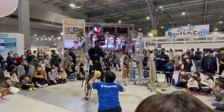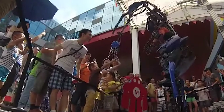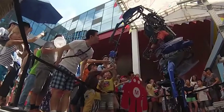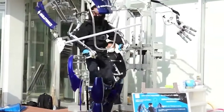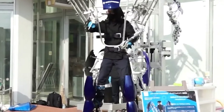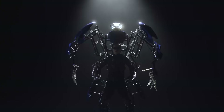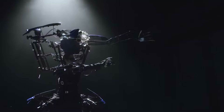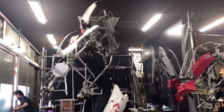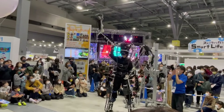Primarily utilized for entertainment purposes at events, trade shows, and film productions, the Arrive Suit captivates audiences with its awe-inspiring size and capabilities. Its attention-grabbing nature makes it a valuable asset for promotional campaigns and product launches. Although its mobility is limited compared to natural human movement and its availability is restricted due to its high-end nature, the Arrive Suit holds promise for future applications in therapy, rehabilitation, and industrial assistance.